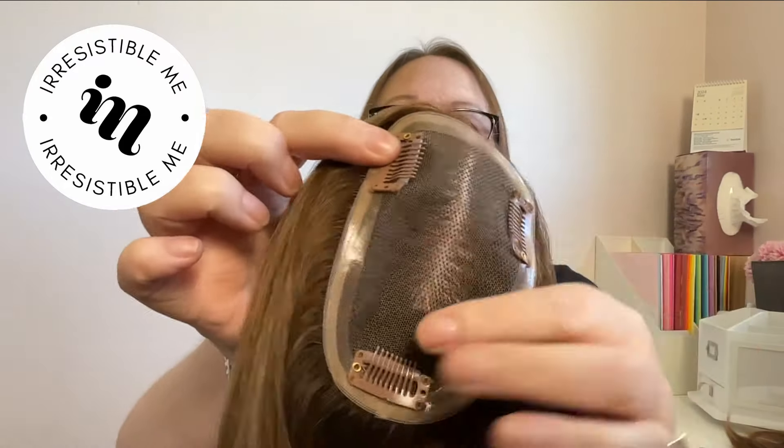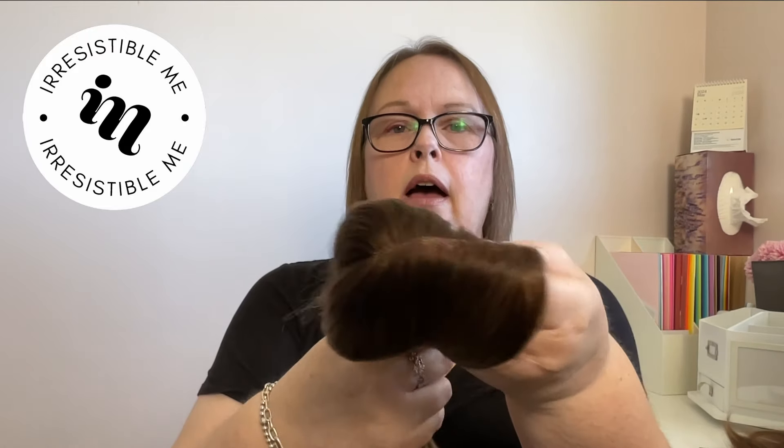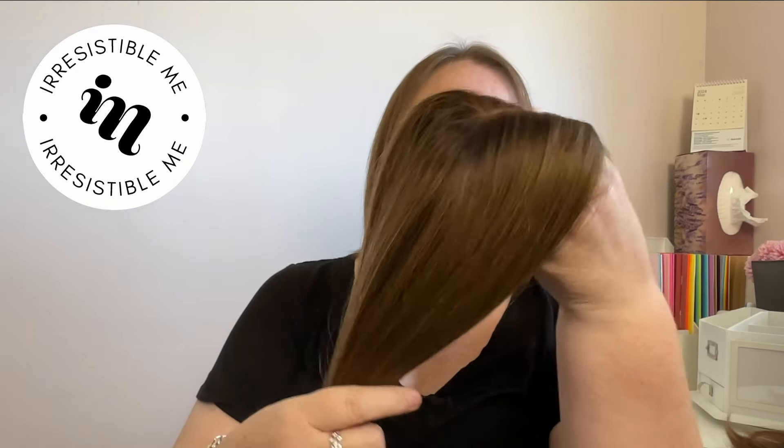There are three clips for securing it. The color I got is called Rooted Brown — it's darker at the roots and then a bit lighter for the rest of the length.